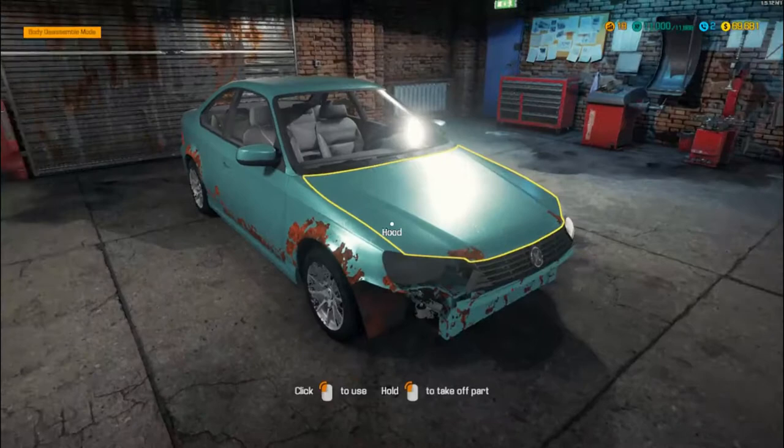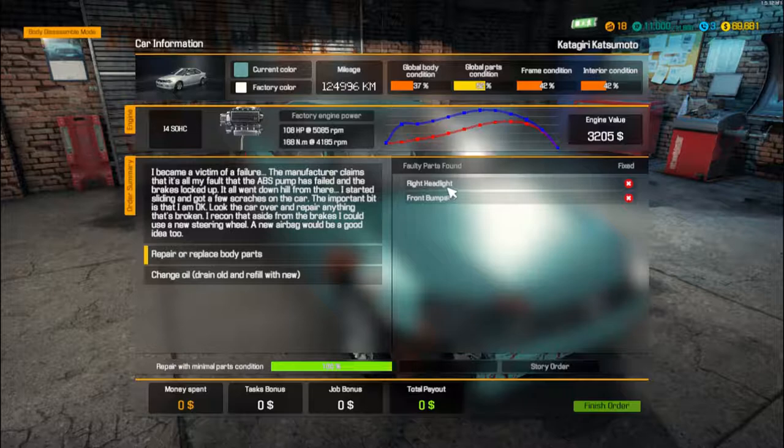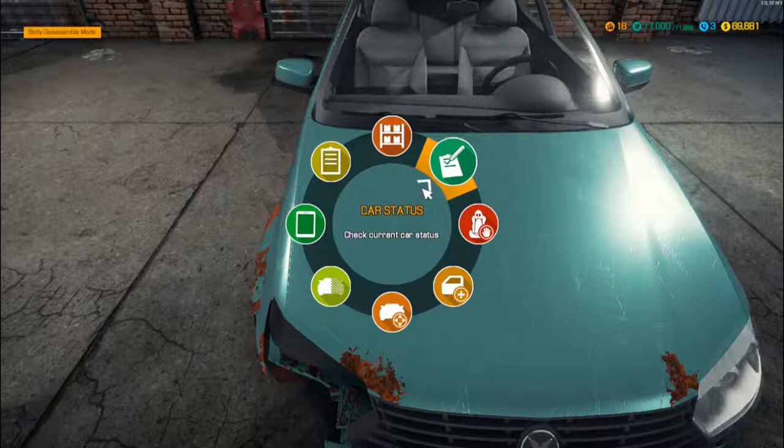So we're going to right click car status to see the various parts that are wrong. This is the actual story order section. Replace the body parts — he only wants the right headlight and the front bumper replacing, so we're fine there. Change and drain the oil — we can do that within the engine anyway. The radiator is definitely missing or broken, but there are various parts that need looking at.